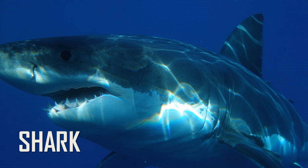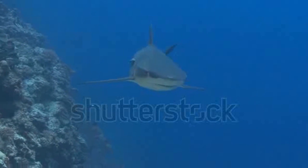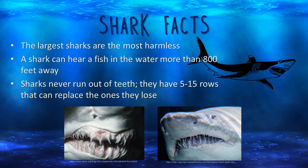A shark is a type of fish — see him swimming! The largest sharks are actually the most harmless. A shark has excellent hearing and can hear a fish in the water more than 800 feet away. Sharks never run out of teeth; they have between 5 and 15 rows of teeth that can replace the teeth that they lose.